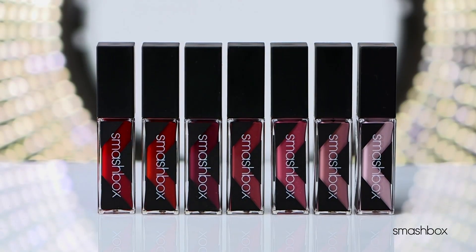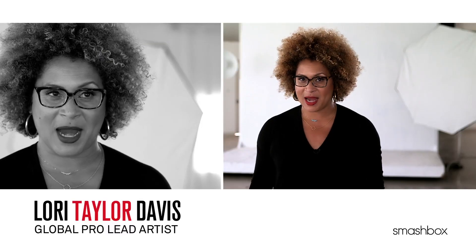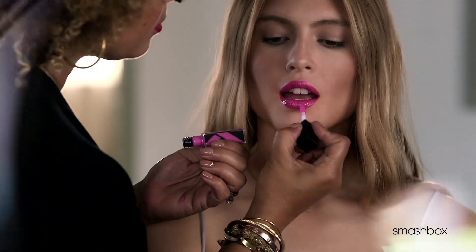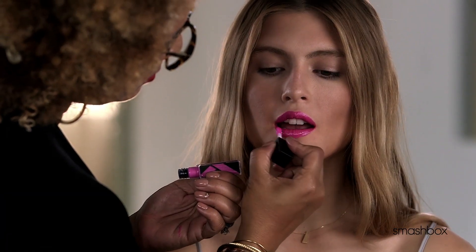This Be Legendary Longwear Lip Lacquer is seriously everything right now. Maxed out staining pigments for totally high impact color. Weightless, super comfortable, lacquer-like finish. You don't even notice you're wearing it. And it all lasts for up to eight hours.